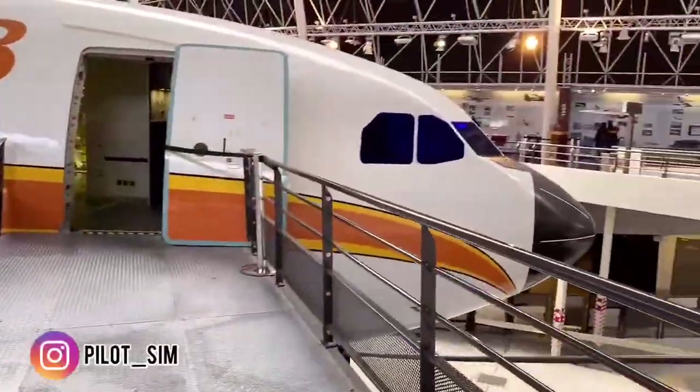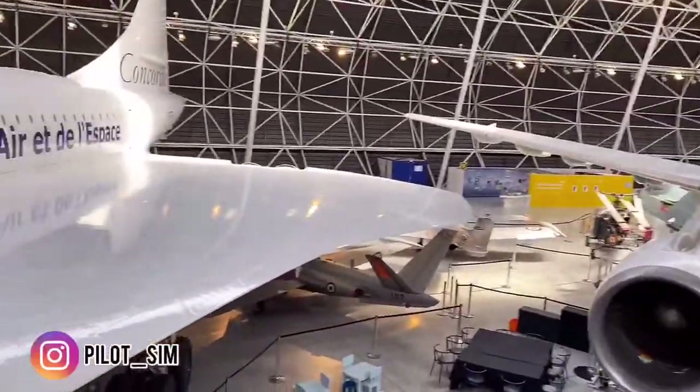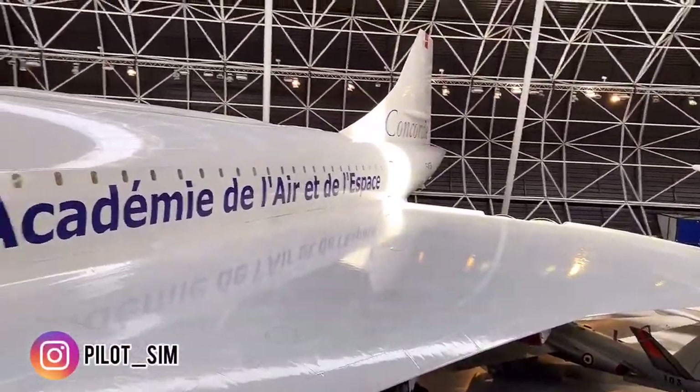Next one is the Airbus 300 Bravo. Look at the wing — the majestic wing of the Concorde.